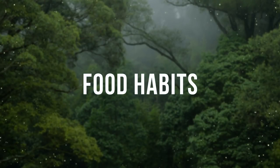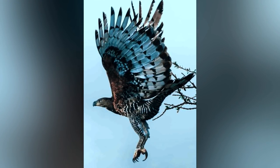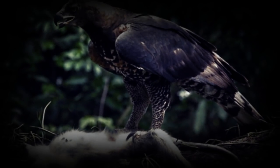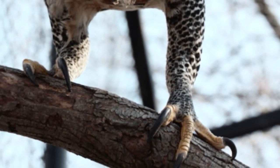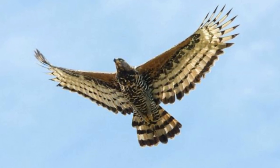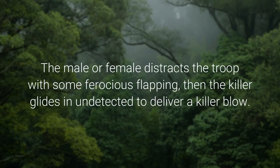Crowned Eagles hunt much like leopards — they rely on stealth to get close, then accelerate at speed toward their prey. Their talons are so strong they can crush the skull of a 30 kg antelope, and in one swoop they can snap the spine of an animal up to seven times their own weight. Such sharp talons usually kill prey on impact; if not, the animal dies from asphyxiation or passes out from injuries. Crowned Eagles often hunt in pairs: one distracts the troop with ferocious flapping while the other glides in undetected to deliver the killing blow.